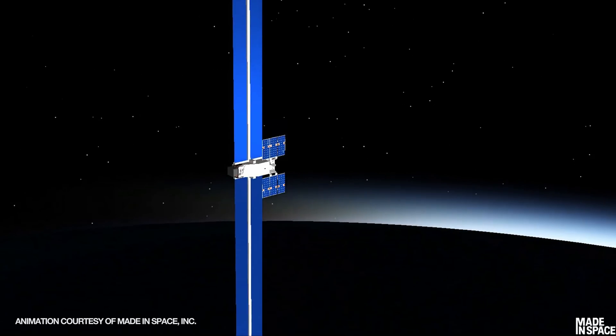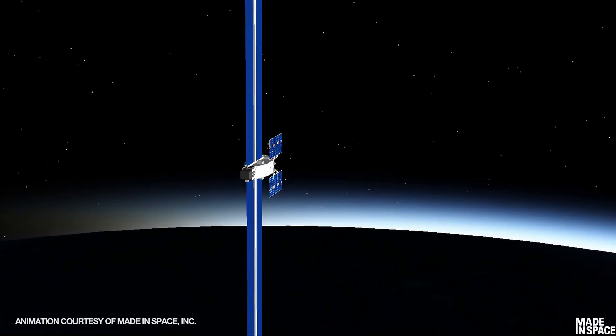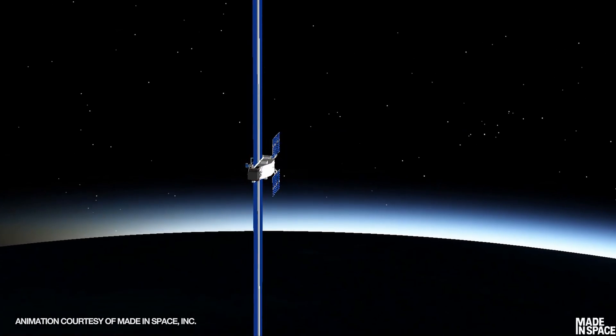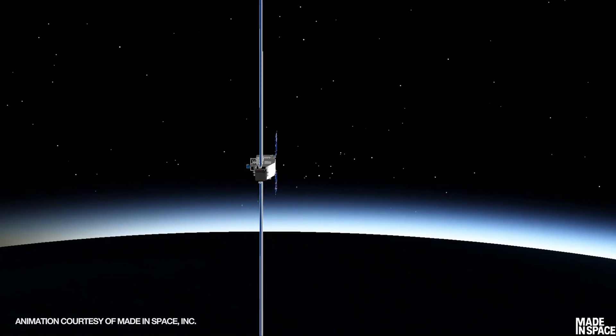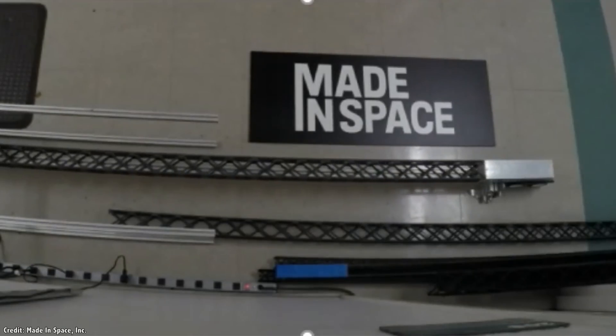Made in Space has actually been developing and testing various space-based manufacturing systems for several years now. In February 2018, Made in Space used a 3D printer to build a single truss that was 37.7 meters long.